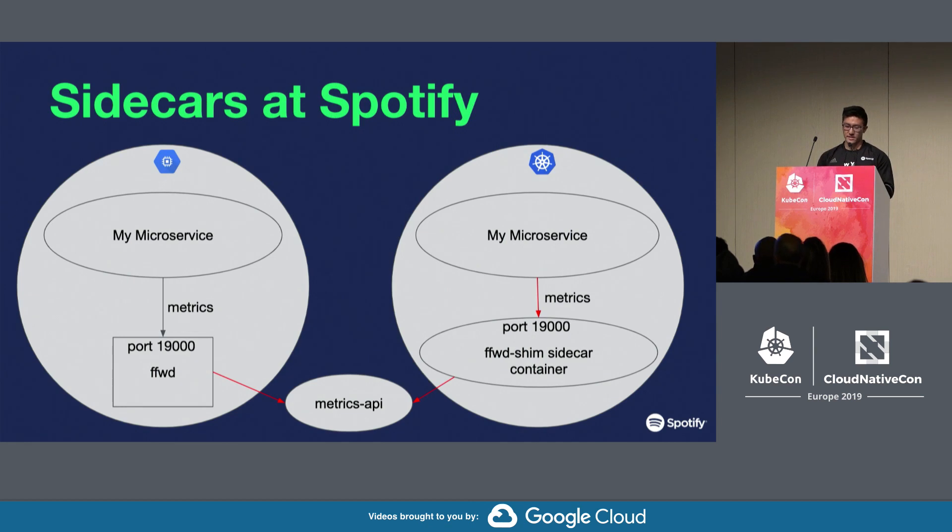We noticed this at Spotify because we heavily use sidecars for metrics. On each VM at Spotify, there's a metrics relay called Fast Forward that listens on port 19,000 for metrics — it receives metrics via UDP and sends them off to the rest of the metrics system.